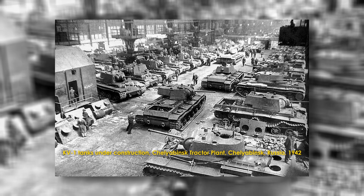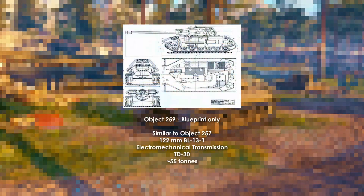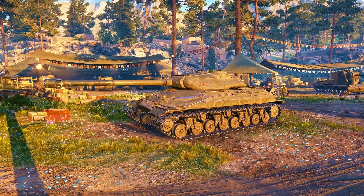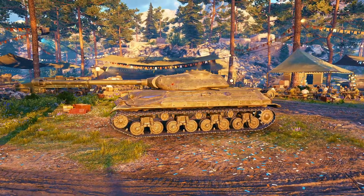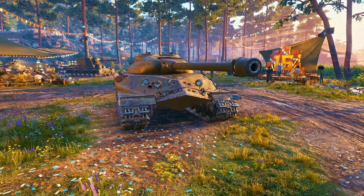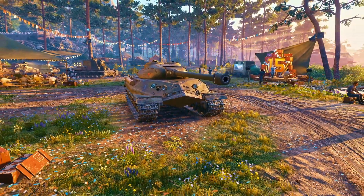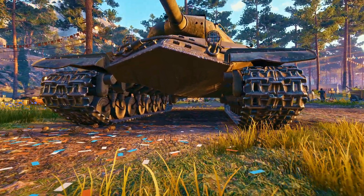By mid-1945, Plant No. 100 in Leningrad raised the bar with Objects 257, 258, and 259. The 257 is often cited as the first true IS-7 ancestor, introducing new armor geometries, refined suspension options, and the idea of assisted loading to keep rate of fire competitive with large-caliber guns.